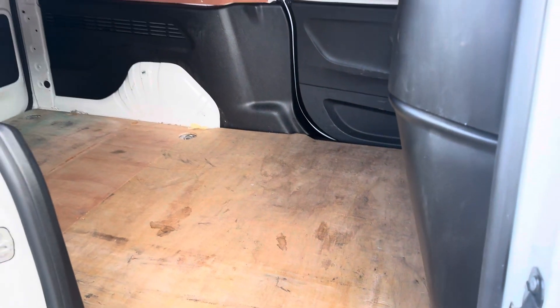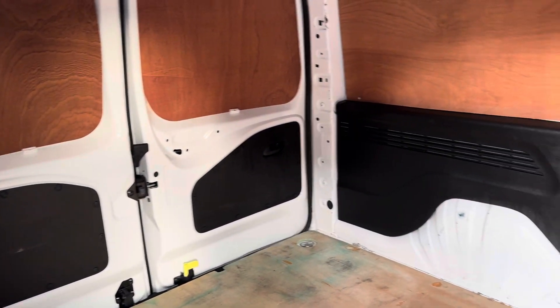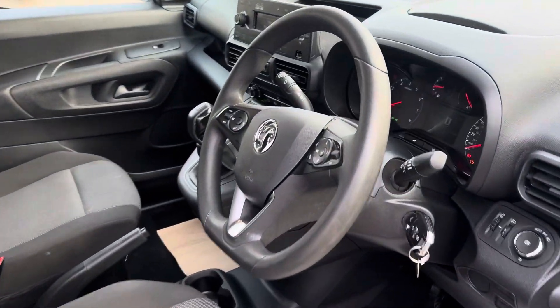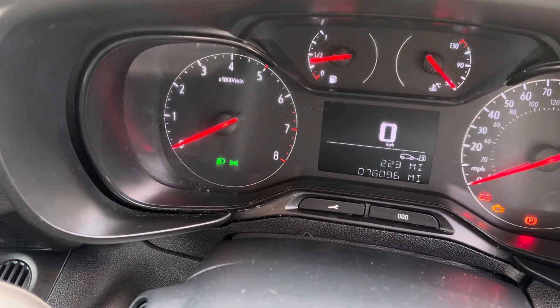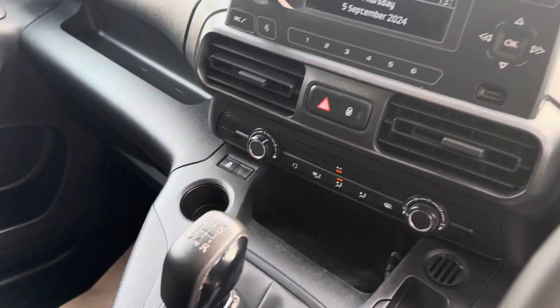Just showing you as well — twin opening doors, one from the left hand side and one from the right hand side. Ply lined inside and you've got that good space in the back to fit everything that you might need. And also inside, cloth interior. Done 76,096 miles. Air conditioning, DAB radio, Bluetooth.